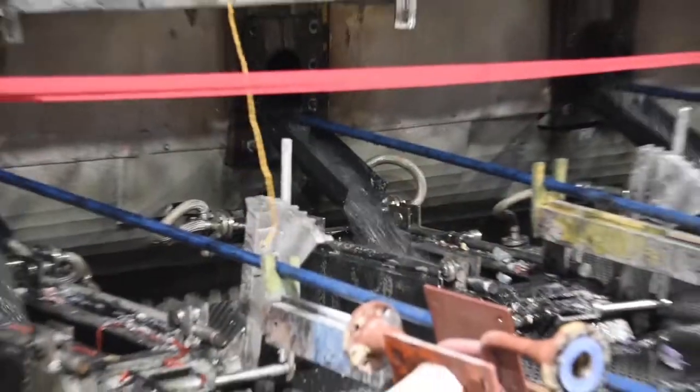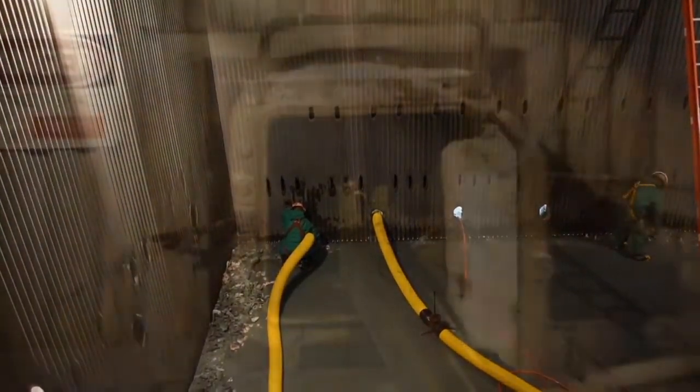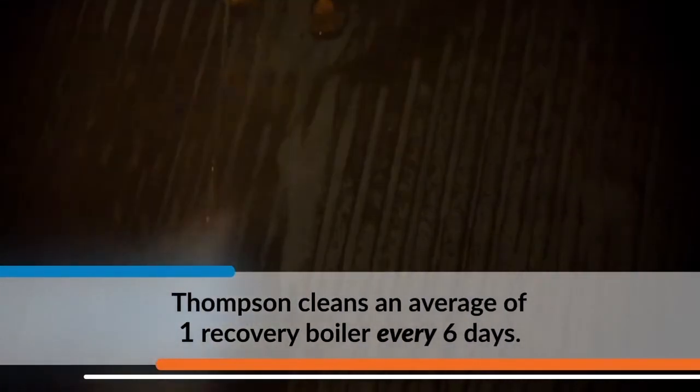Up to 2,250 horsepower, 1,200 gallons per minute, and 10,000 PSI can safely handle the most challenging boiler cleanings and gets the job done in nearly half the time. Using automated capabilities with skilled personnel, Thompson cleans an average of one recovery boiler every six days.